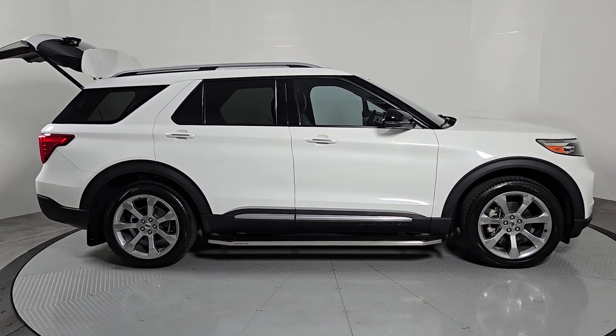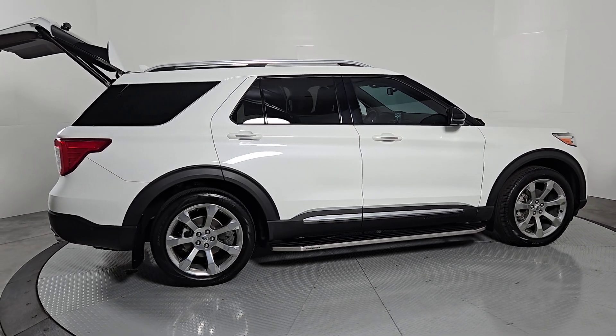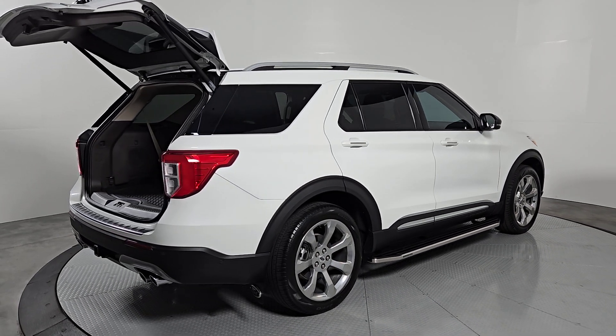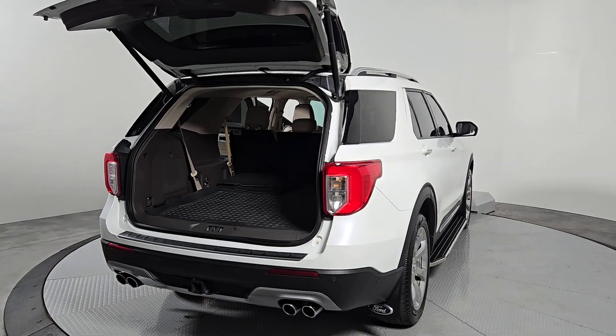Take on every project with confidence in this spacious, versatile Explorer. This handsome mid-size SUV offers a solid, comfortable ride and options that let you customize capabilities such as towing and intelligent all-wheel drive.